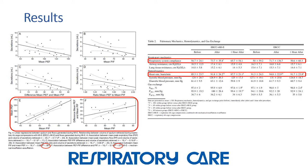Both interventions caused an increased heart rate, but that increase was greater when ribcage compression was used alone. Oxygenation was significantly increased one hour after the combined treatment compared to ribcage compression alone.